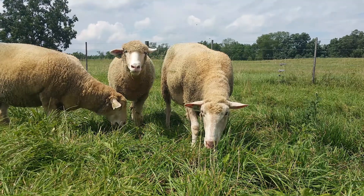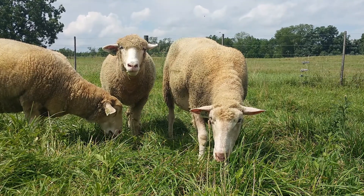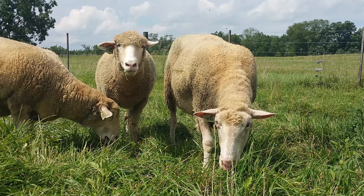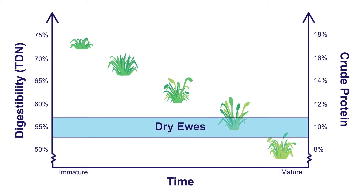Sheep, on the other hand, need an overall higher forage quality than cattle. Non-lactating ewes have the lowest needs of any class of sheep; they can survive on cool season grasses without a lot of legumes. We generally consider forages with about 55% TDN and 9.5% crude protein to be adequate for this class of sheep.